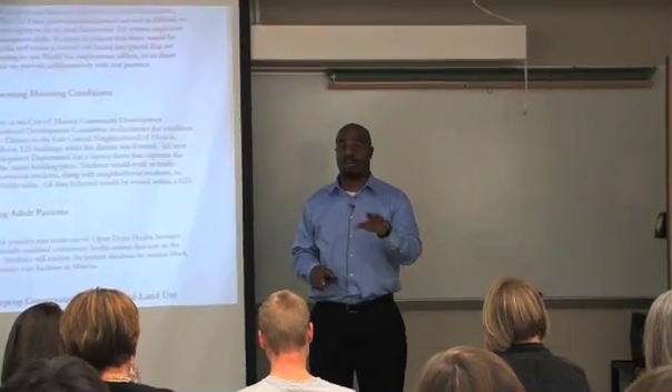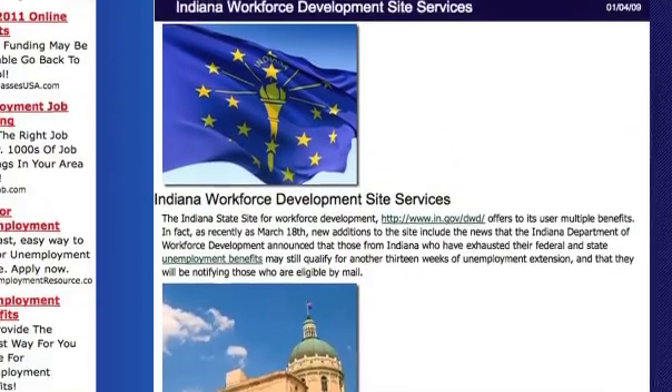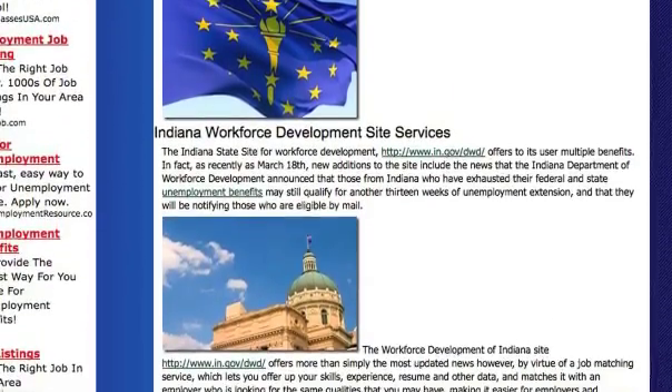In addition to those two existing partnerships, we've also got Indiana Work One, which is a part of the Indiana Department of Workforce Development, primarily focused on making sure that communities in need have access to timely information about social service provision — helping folks who are at the crossroads in their life, people who have been unemployed.